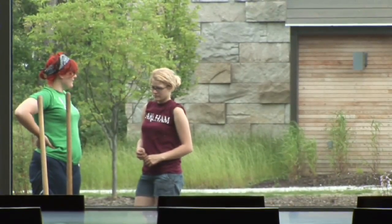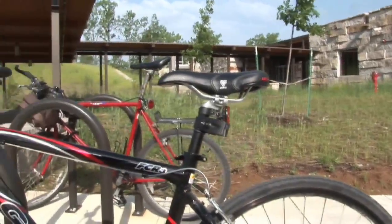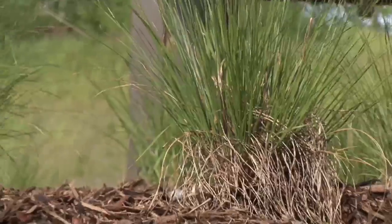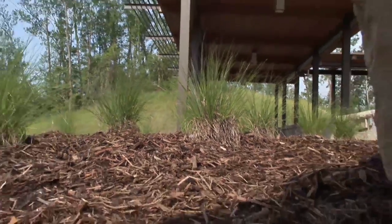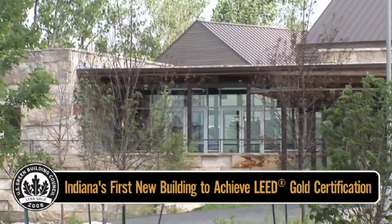We chose to build a building in the nature park because we wanted it to be a retreat setting. I think you can't have a center in a nature park — a building — that isn't LEED certified.